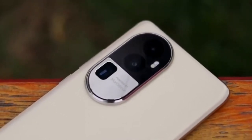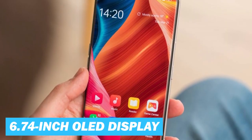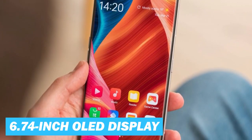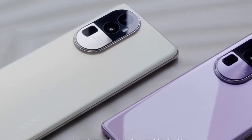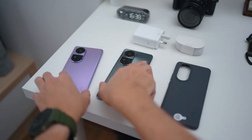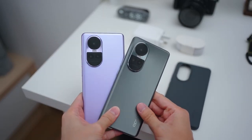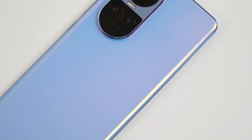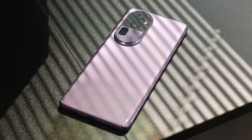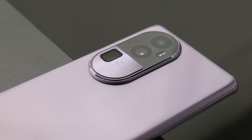First, let's start with the design. The device exhibits a captivating aura with its large 6.74-inch OLED display and features a glass front coupled with an aluminum frame, delivering a robust and premium feel in hand. As for color options, the device is available in black, gold, and blue, catering to a range of aesthetic preferences. However, it's worth noting that the device lacks the 3.5mm headphone jack, which could be missed by some users.